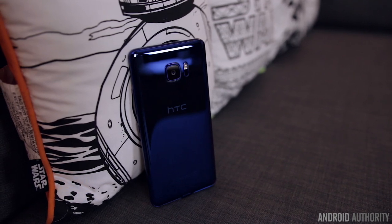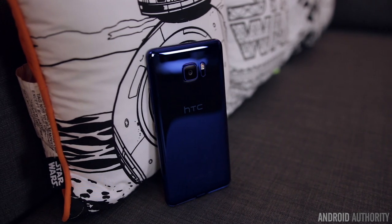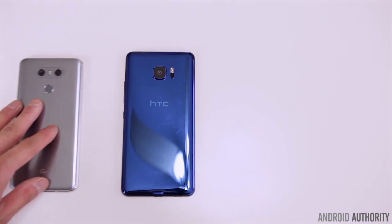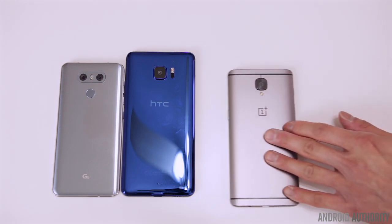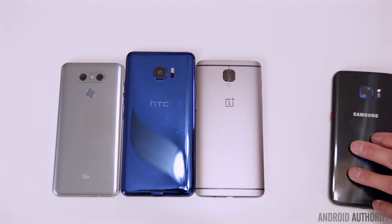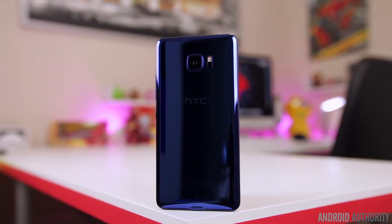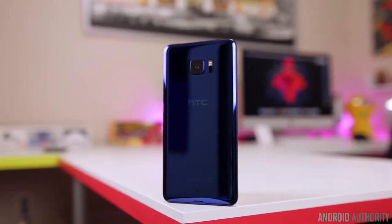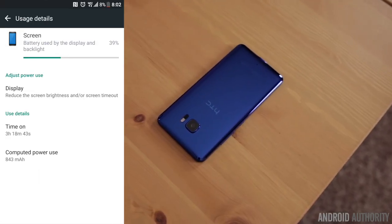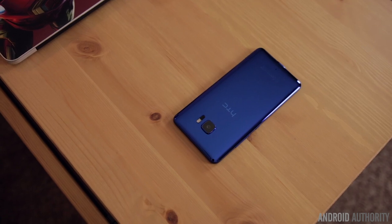Usually with phones this big you'd also expect a massive battery inside, and at 3,000 mAh it's still a respectable size, but when you look at the overall footprint of this phone, 3,000 mAh just sounds smaller than what it should have. To put things into perspective, the LG G6 has the same size display in a smaller body but still manages to pack a bigger battery, and phones like the OnePlus 3T and Samsung's S7 Edge also have smaller bodies with significantly bigger batteries. Despite having a glass back, the U Ultra does not have wireless charging, so the new material choice was clearly for aesthetics. It does have fast charging, which you might end up using more often than you'd like, because the 3,000 mAh battery leads to just average battery life — good enough to last a full day of average use, but don't expect much left over when you're ready to wind down for the night.